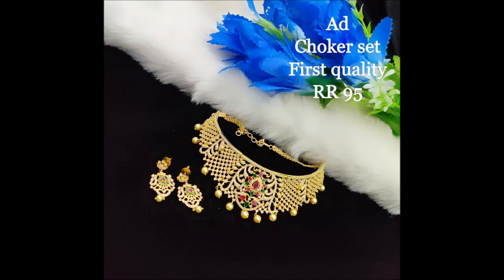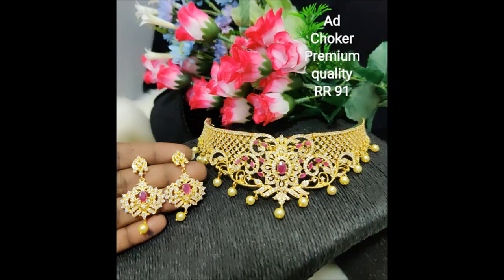Don't forget to place your order. If you like any item, please take a snapshot and send to my WhatsApp number. Please subscribe to my channel Clone Jewelry. Thank you friends, thank you for watching.